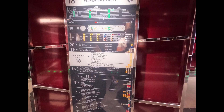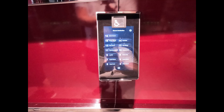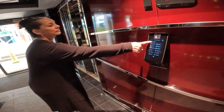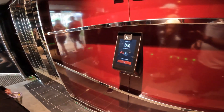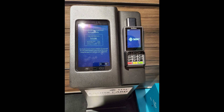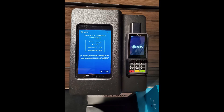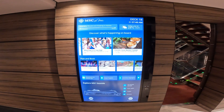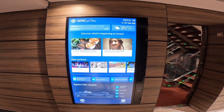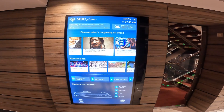There's a deck map by each elevator. Push the button for what floor you want to go to and it'll tell you which elevator to get on, as illustrated here by Robin. We're going to elevator D8. When you get on board, be sure to take your credit card to one of these machines so that you'll have money to spend on board. These displays are by the elevator sections too, so you can find out what's going on, where it's going on, and when it's going on while on the ship.